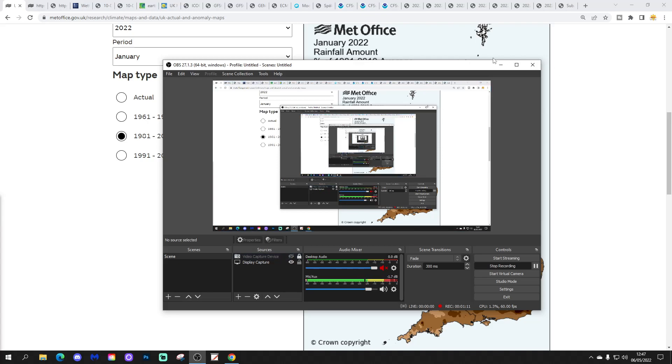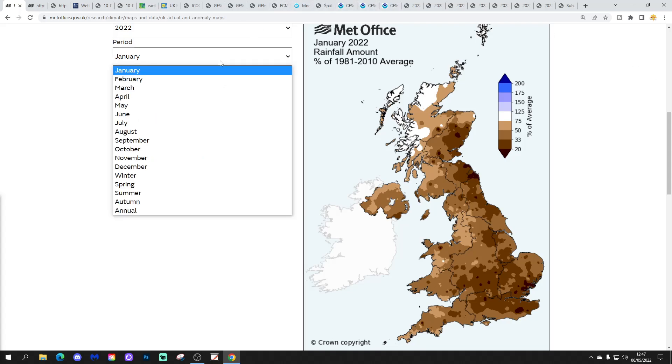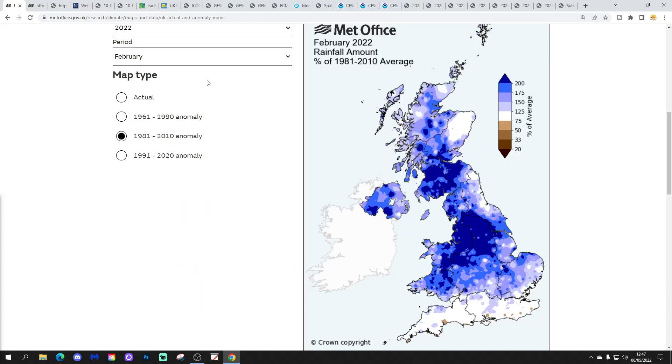We're going to begin by having a look at the anomaly maps of the UK Met, just to show you that we're having a very dry year so far. This is how the precipitation and rainfall anomaly looks for January — most places had a significantly drier than average January, with lots of areas coming out around 50% or less of their average rainfall. February was wetter, particularly for central and northern areas — quite a wet month, although the south, along the south coast, was quite dry.